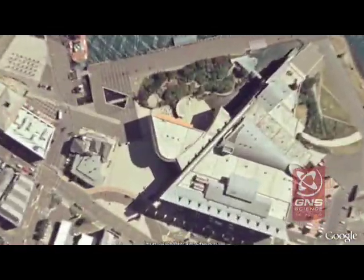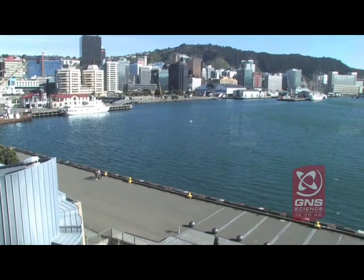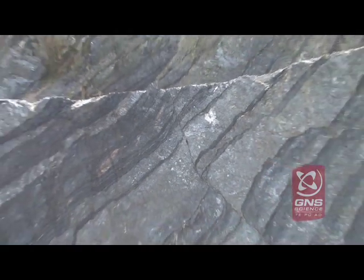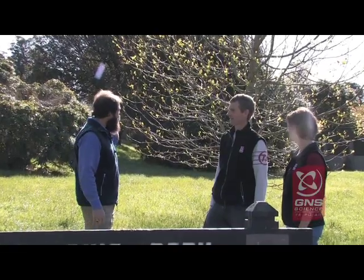Hi, my name is Julian Thompson and I'm in Wellington, which is New Zealand's capital city. Wellington is renowned for its wild windy weather, but also there are several active geological fault lines in the area which cause earthquakes. One of these fault lines goes right through the city itself, which is a major hazard. I'm going to be asking some geoscientists from GNS Science to tell me what they know. We're going to go around the area and to several places to take a close-up look at the fault line itself.